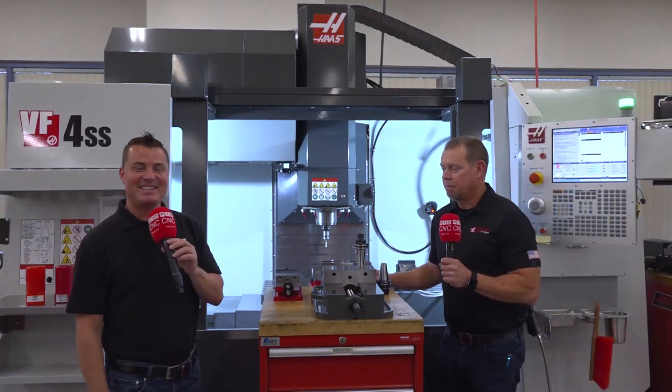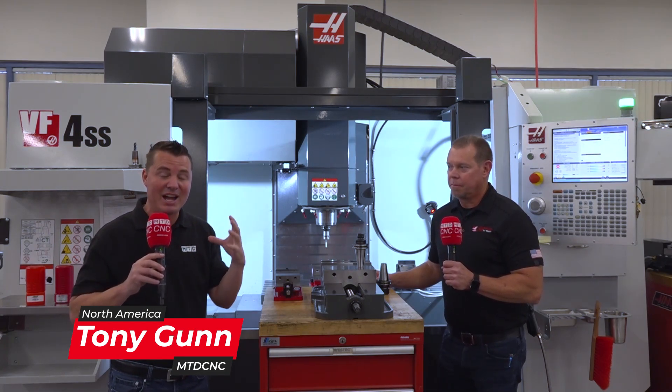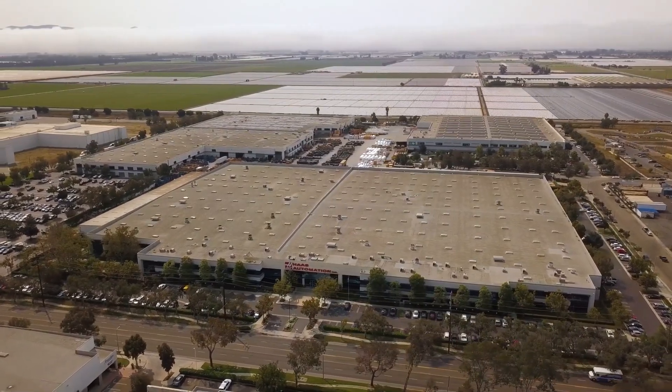Hey guys, welcome back to MTD CNC North America. I'm extremely excited to be at the Haas Automation factory — the one in Oxnard, the big, the beautiful, over a million square feet enclosed in another 500,000 outdoor. It is just so impressive.